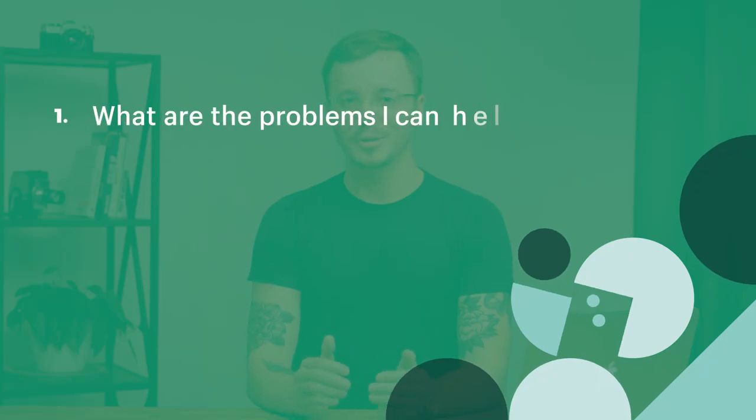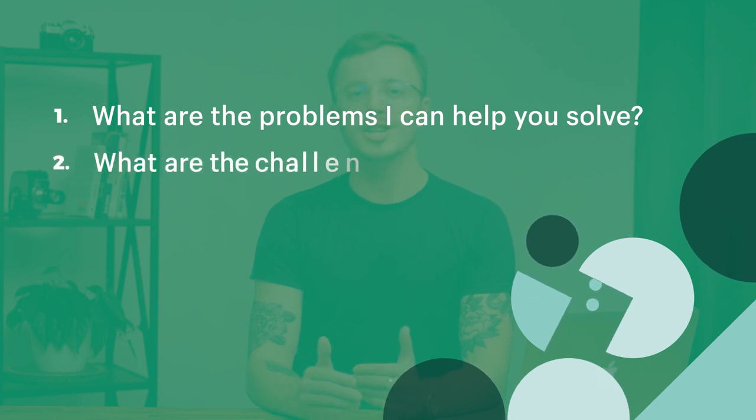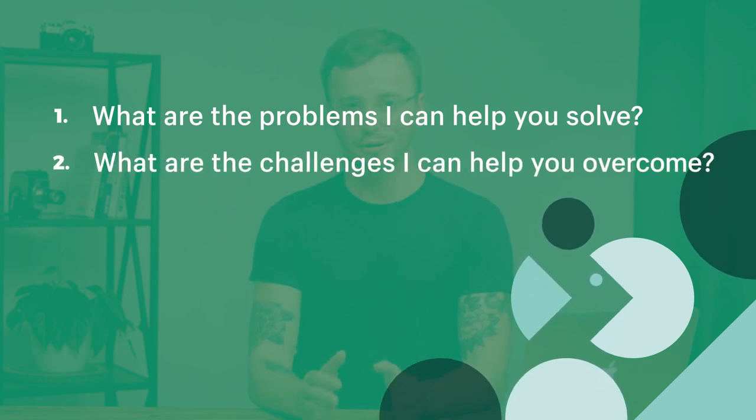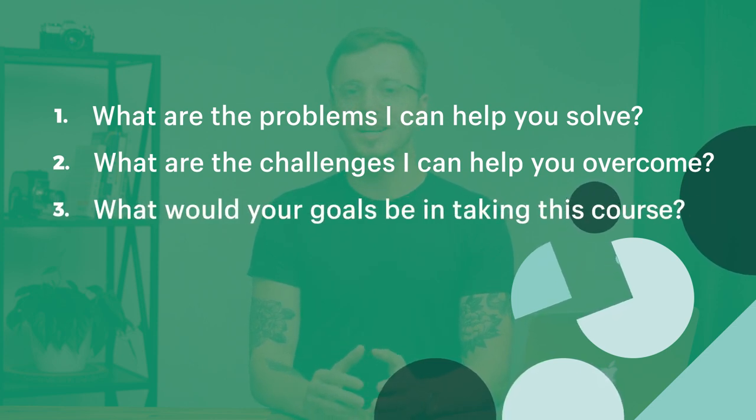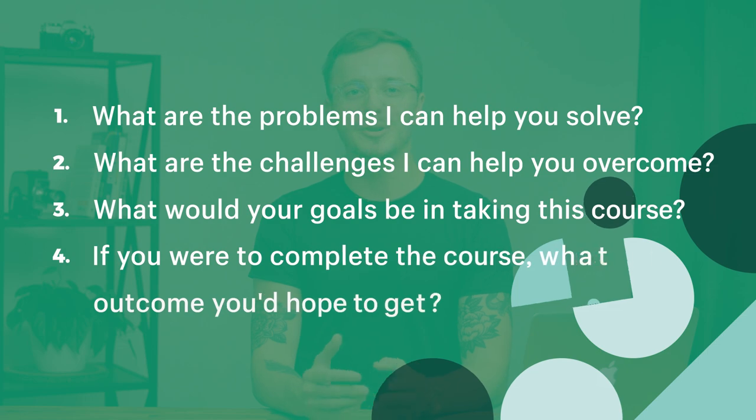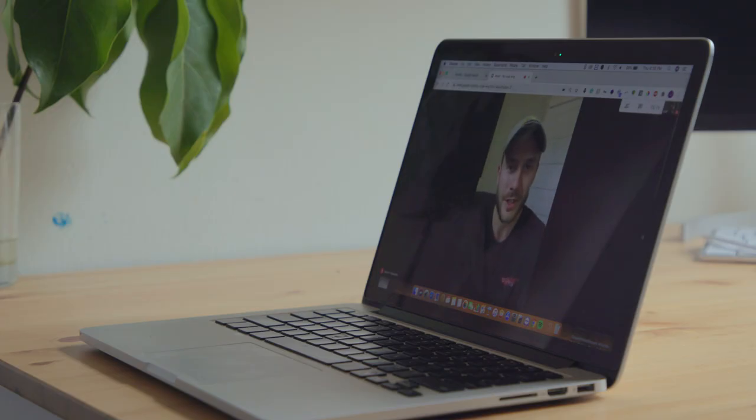At the meeting, make sure to ask these questions and document their answers: What are the problems that I can help you solve? What are the challenges you encounter in the learning process that I can help you overcome? What would your goals be in taking this course? If you were to complete the course, what is the outcome you'd hope to get? What is your ideal end state? You can learn a lot from that natural interaction of interviewing someone and sometimes gain information that they wouldn't really think about writing down.